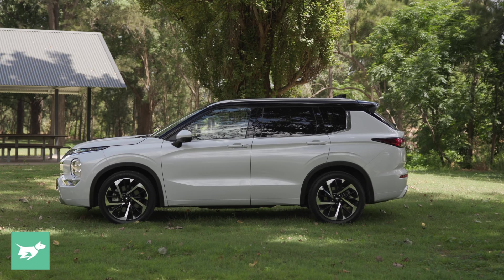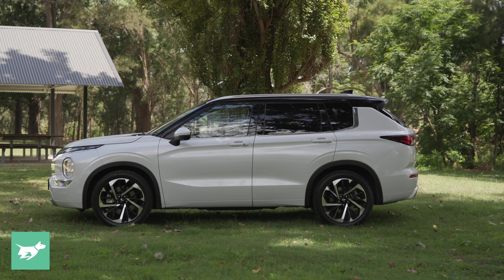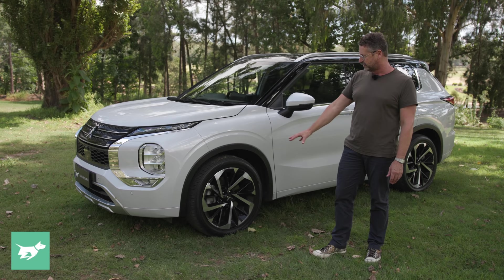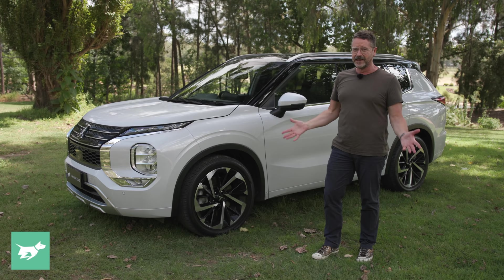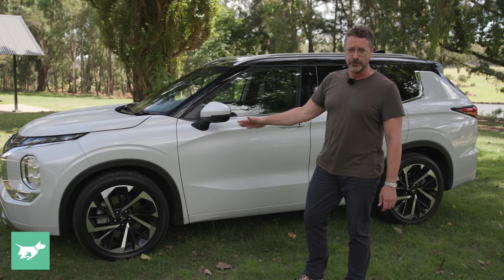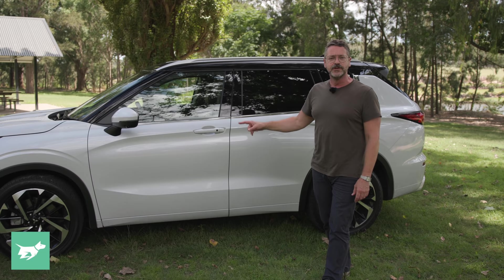Around the side, the Aspire, Exceed and Exceed Tourer all get these really quite striking 20-inch alloy wheels, and they're huge. As we'll discover when we drive the car, they're probably quite heavy, because they do detract from the way it drives. Nearly 80% of people are buying the one with 18-inch wheels, so this is not much of a drawcard. These Bridgestone Alenza 255/45 R20 tyres give terrific smooth road grip, but I'm not sure they really say off-road ability, even though it does have 210 millimetres of ground clearance, which is actually pretty good for a medium SUV.